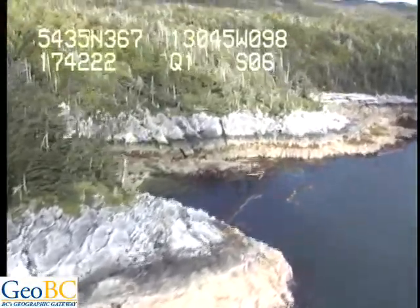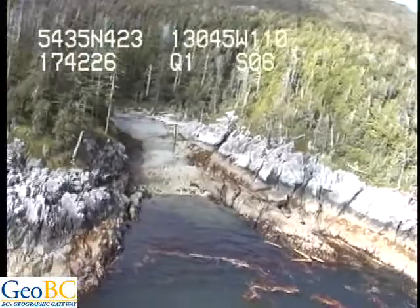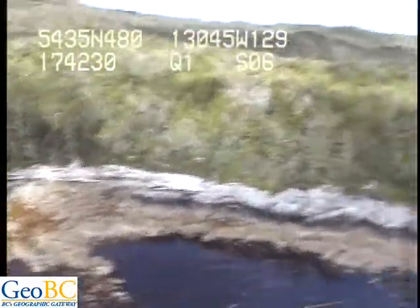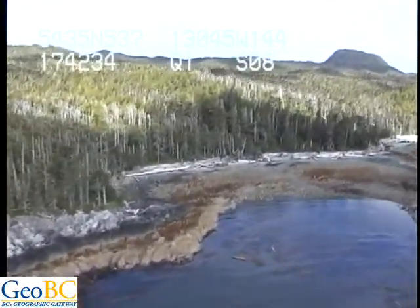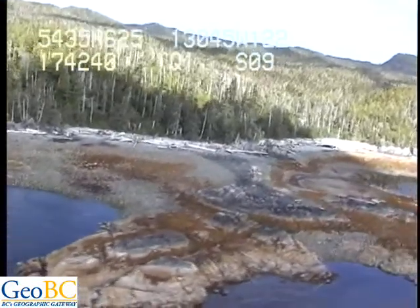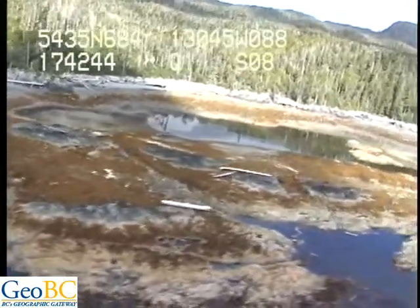Overall, it's a very high energy shoreline for episodic energy. That one looks like cobble right across the beach — no boulders. That one's all boulders. And here we've got boulders.